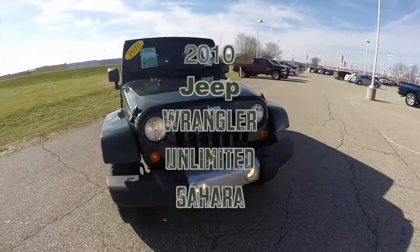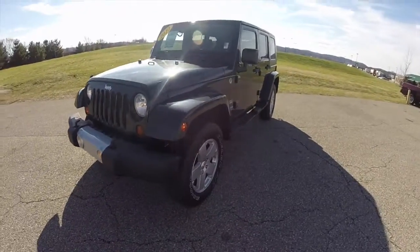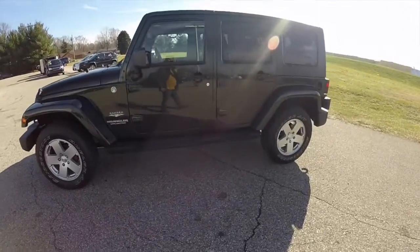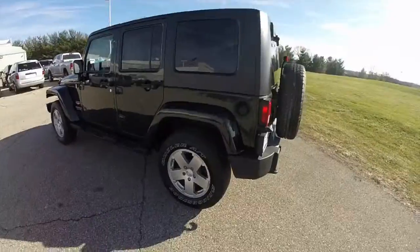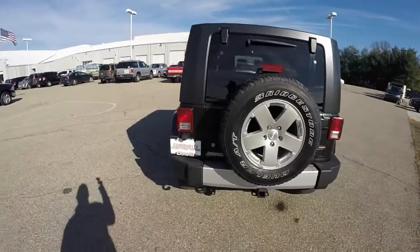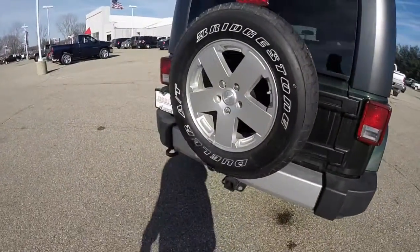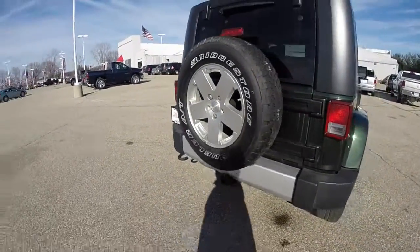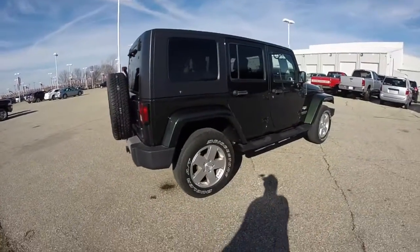Hello everyone. Today we're going to take a quick walk around look at this 2010 Jeep Wrangler Unlimited Sahara. This Wrangler is in natural green pearl coat, has the medium slate cloth interior, and is powered by a 3.8 liter V6 engine with a 4-speed automatic transmission. It does have the 18-inch aluminum wheels with Bridgestone Dueler AT tires, and the black 3-piece Freedom hardtop.